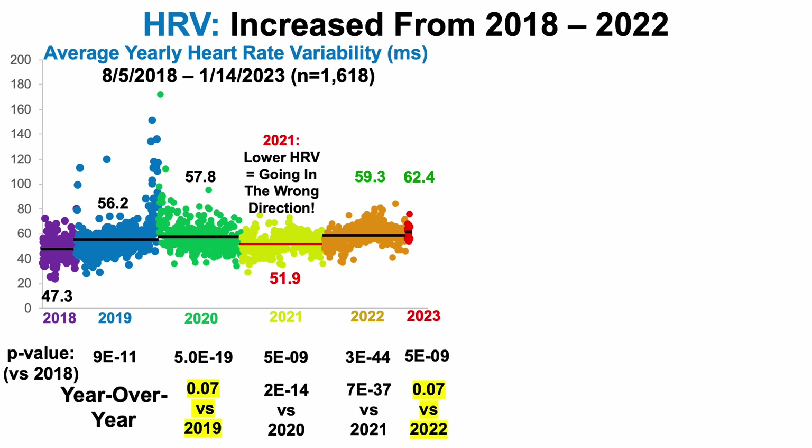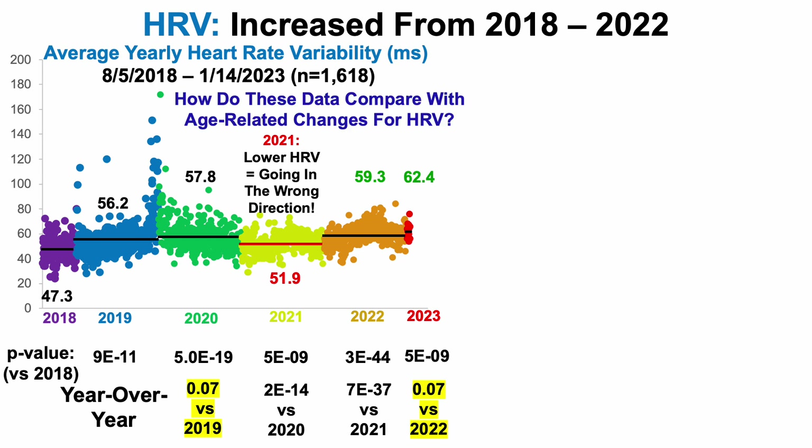Thus far in 2023, my average heart rate variability over the first 14 days is 62.4 milliseconds, which is significantly better than where I started in 2018, but just outside of significance when compared with 2022. So 59.3 in 2022 is similar to my current average of 62.4 milliseconds. There is still too little 2023 data yet to make any definitive conclusions.